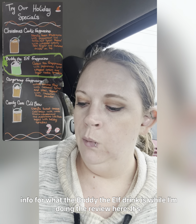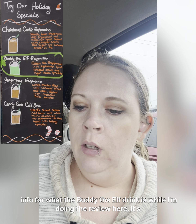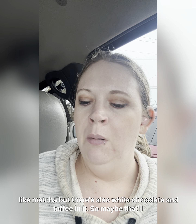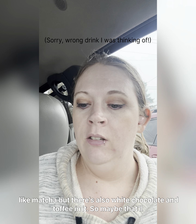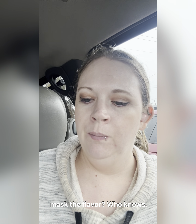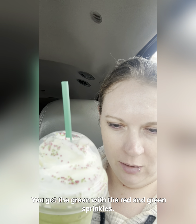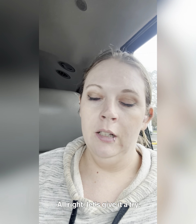It's made with matcha, and I'm a little hesitant to like it because I do not like matcha — but there's also white chocolate and toffee in it, so maybe that'll mask the flavor. It's very cute; you've got the green with the red and green sprinkles. It's very festive for the holidays. Let's give it a try!